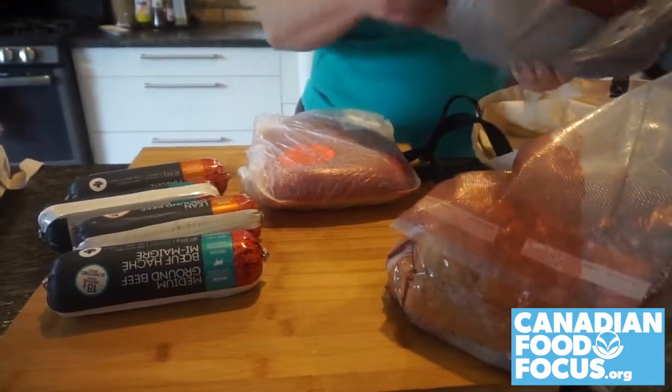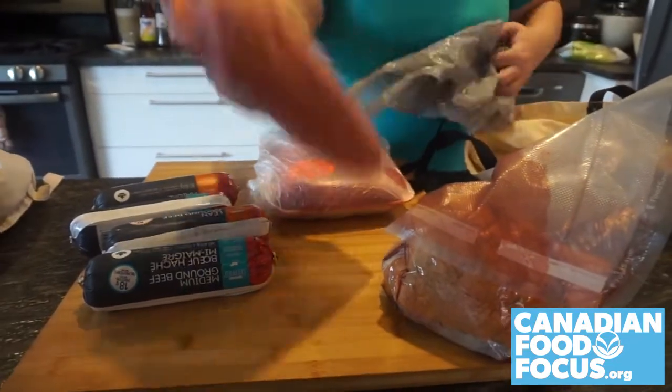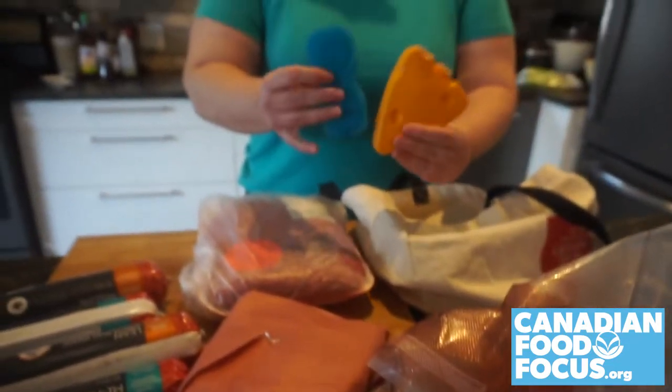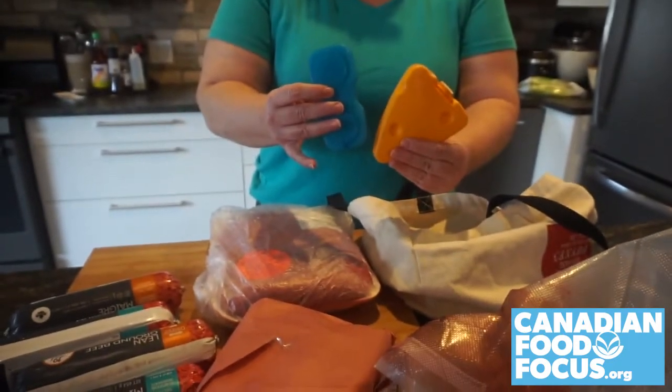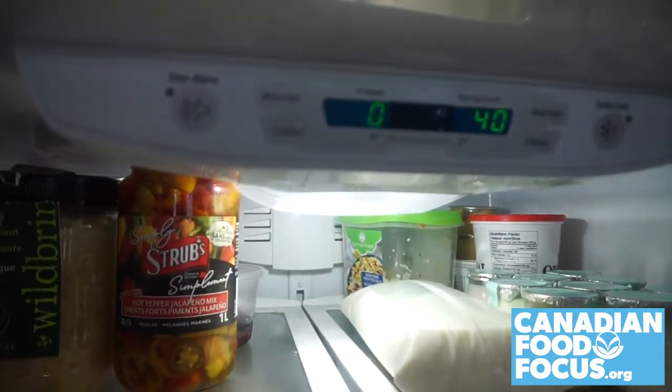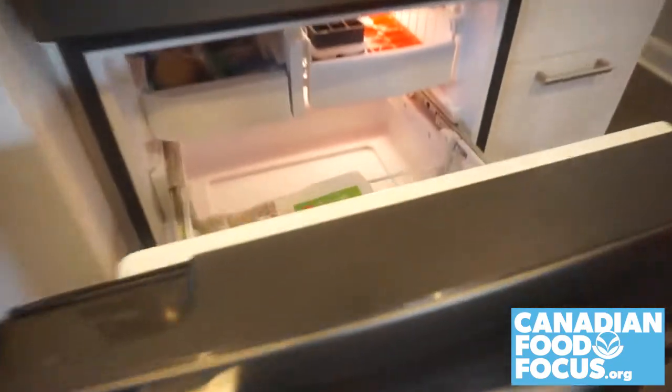Always refrigerate or freeze fresh or cooked beef within two hours of purchase. If it's hot, reduce that to one hour. Bring ice packs to ensure beef stays cold en route home. Fridge temperatures should be between 37 and 40 degrees Fahrenheit and the freezer at zero.